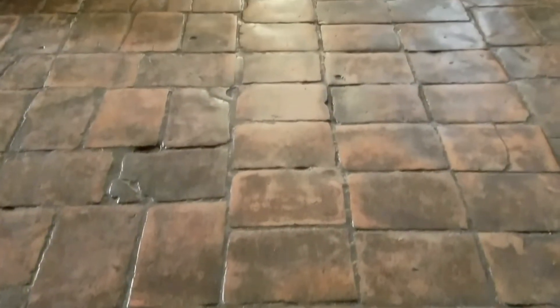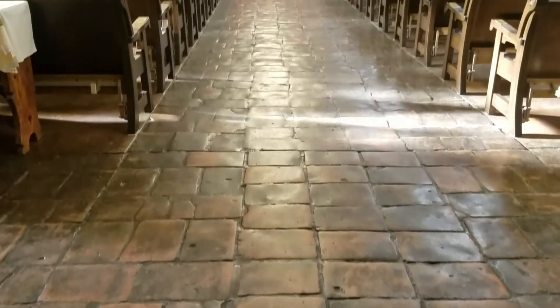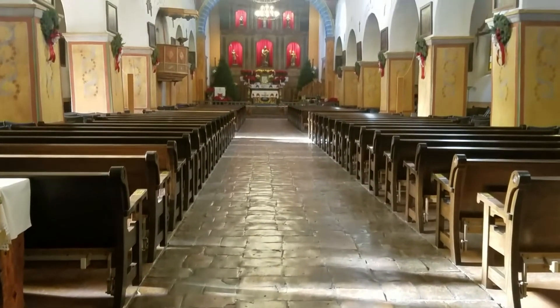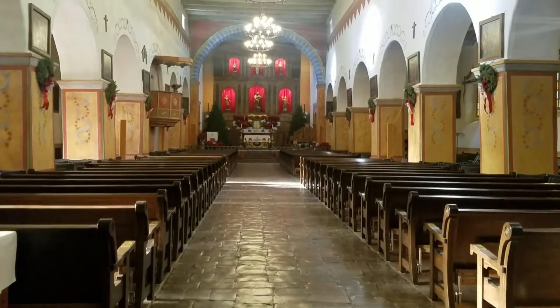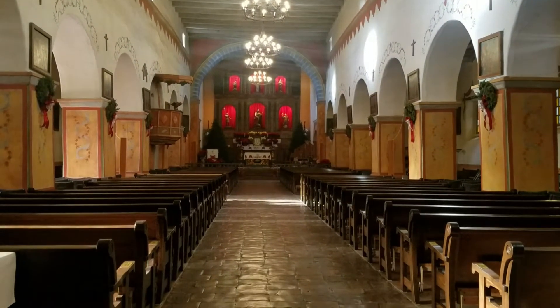If you look closely, you will be able to see animal prints in the floor tiles, made when the tiles were put out to dry in the sun. The ceiling, made of timbers, still holds the wooden slats and clay shingled roof. And the bright red reredos of six saint statues still holds its original bright colors.